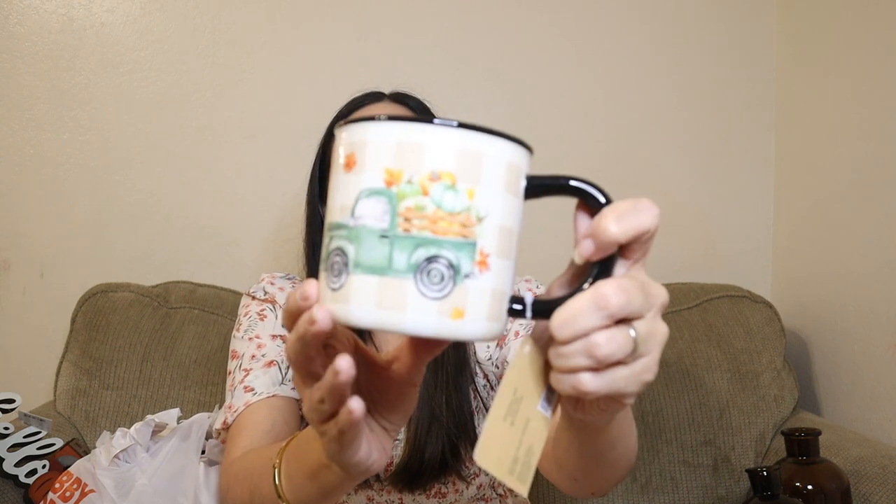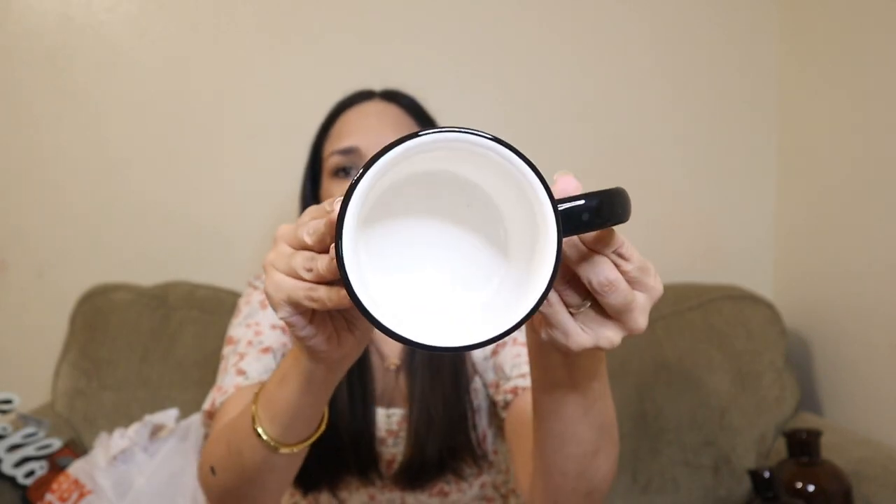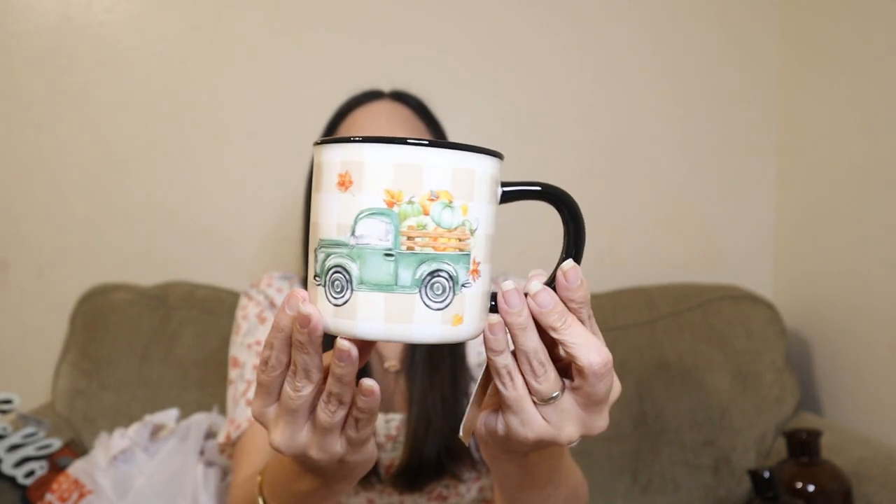I got this mug — I really like the colors. It has a truck with pumpkins, super cute. I love the soft colors and this pattern here in beige and white. When I saw it I had to have it! It was $9.99, 40% off, really cute.